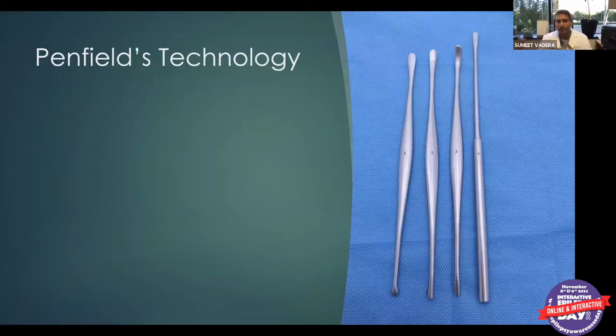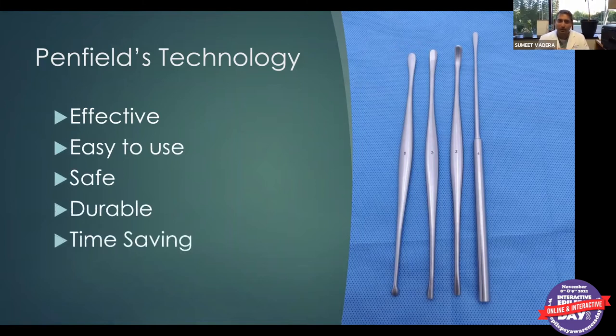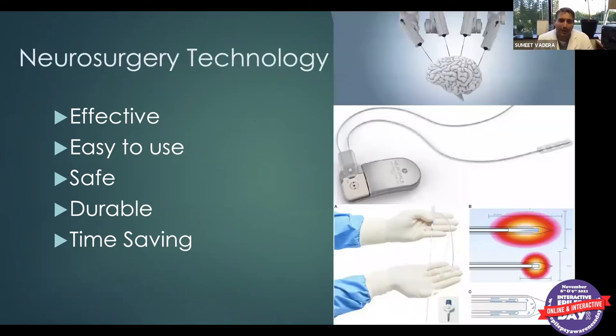Back at the time of Penfield 80 years ago, we used specific devices he invented that we still use almost every single day — they're effective, easy to use, safe, durable, and time-saving. New technology must meet those same criteria. There are three broad categories: robots — including the ROSA robot we have at UCI; neurostimulators; and minimally invasive laser surgeries.